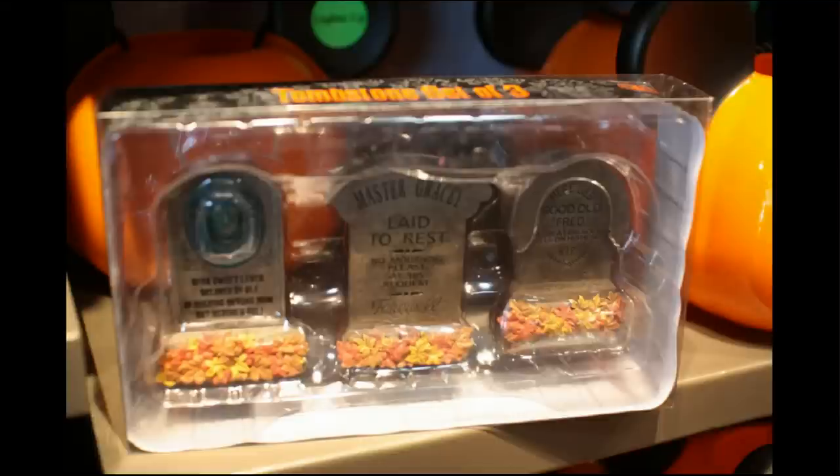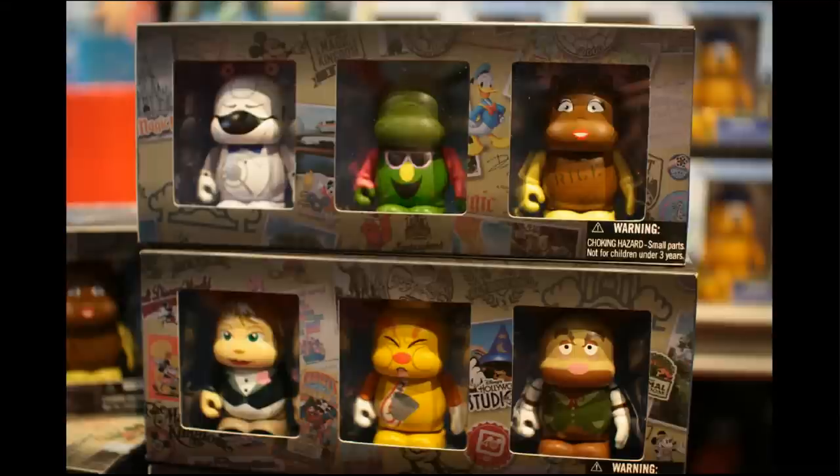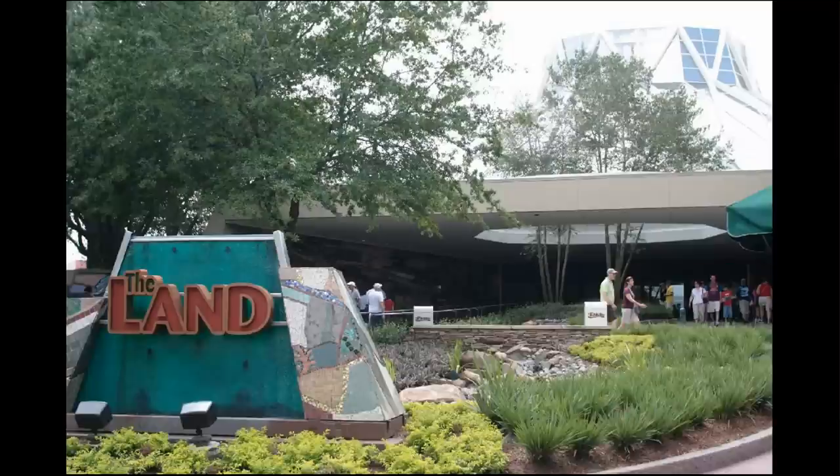These are miniature tombstones as though from the attraction queue. And this is not Halloween related but these are vinylmations of note for Epcot historians — these are from Food Rocks. So you've got things like Veggie Veggie Fruit Fruit and Bonnie Appetit and so forth. An interesting little historical detail.